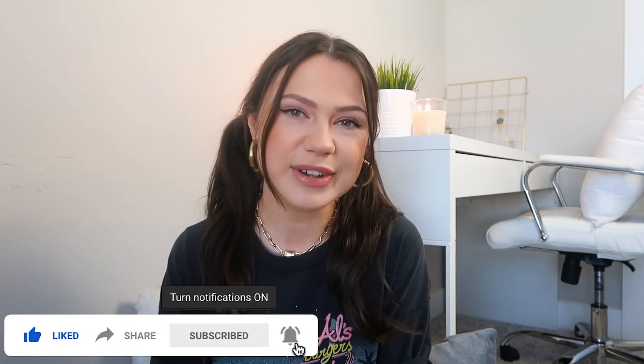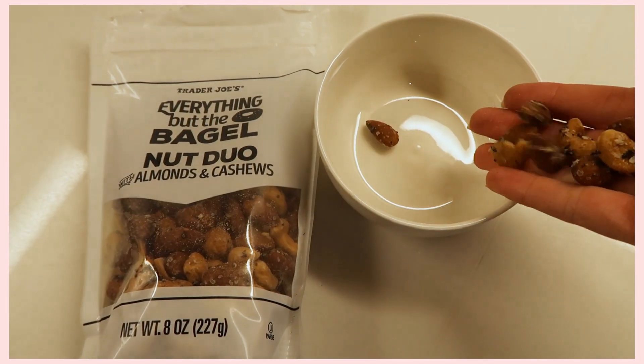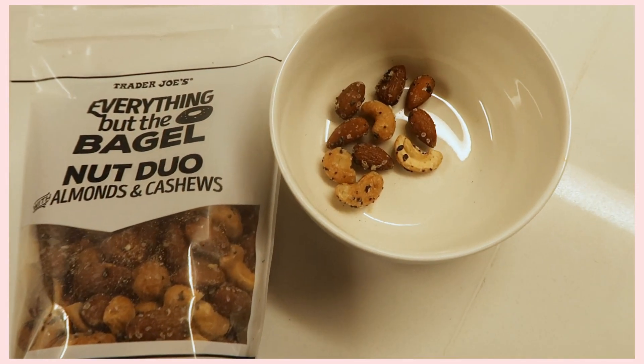The first thing you need to try because they're just so delicious are these Trader Joe's Everything but the Bagel Nut Duo — almonds and cashews. These are like the perfect salty snack. Hopefully you guys have already tried Trader Joe's Everything but the Bagel seasoning — it's kind of like a garlic salt, sesame seed mix and it's super good. That's the seasoning on these nuts, and nuts are such a good healthy snack so these are just perfect.